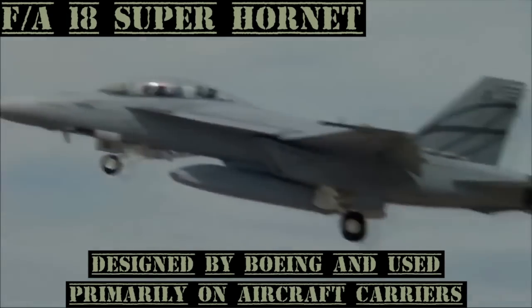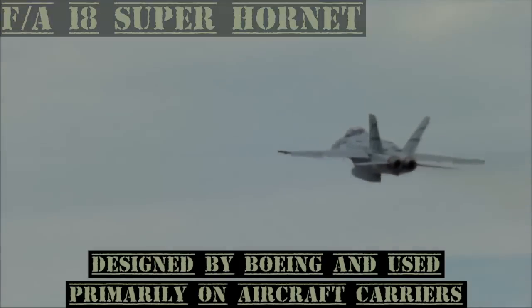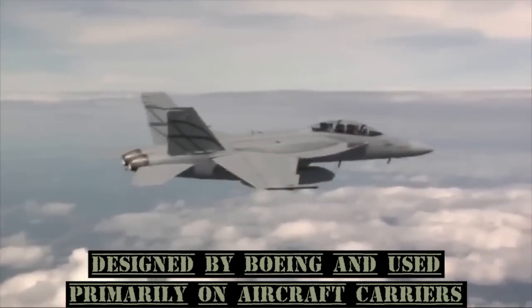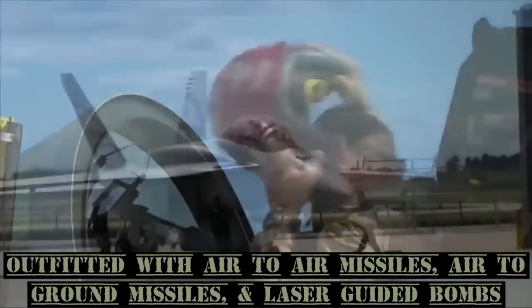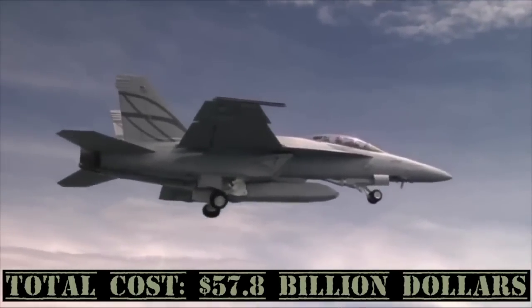The F-18E and F Super Hornets were designed by Boeing and used primarily on aircraft carriers. Each Super Hornet is outfitted with air-to-air missiles, air-to-ground missiles, and laser-guided bombs. Total cost: $57.8 billion.